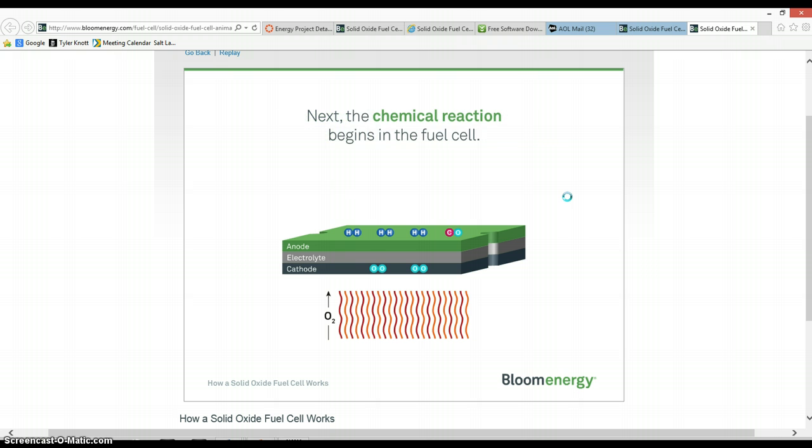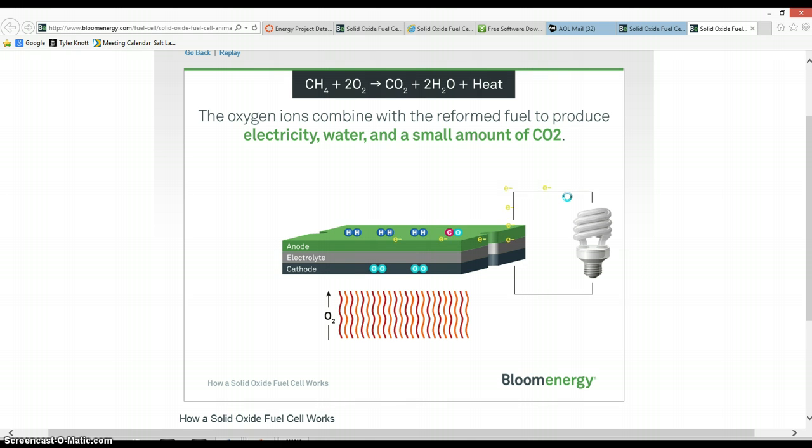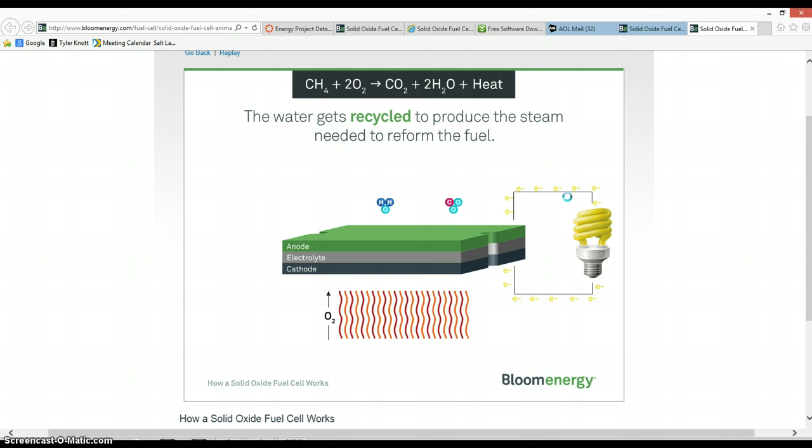Next, the chemical reaction begins in the fuel cell. As the reformed fuel crosses the anode, it attracts oxygen ions from the cathode. The oxygen ions combine with the reformed fuel to produce electricity, water, and small amounts of carbon dioxide.